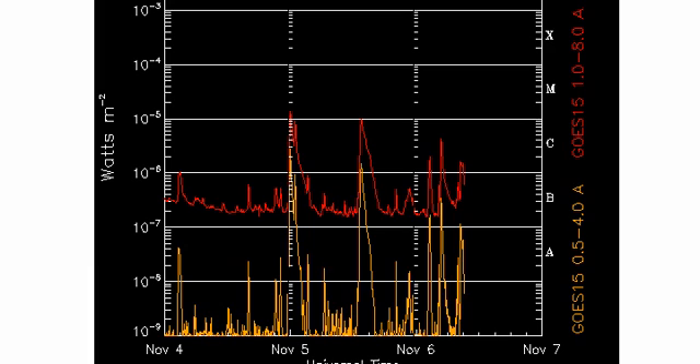I'm basing this on recent X-ray spike activity on the X-ray flux monitor. We can see two very large spikes here, and it's fairly abnormal to have them so close together — and fairly significant spikes also. So I'm expecting a 6.8-plus magnitude event during the watch period.